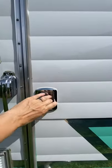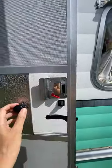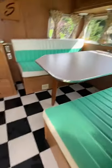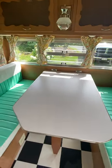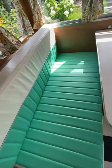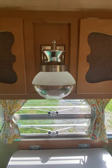The door is perfect. So the table turns into a bed. The seats are in immaculate condition. The curtains are original. The original light that you take down when you travel.